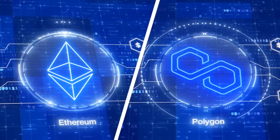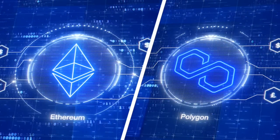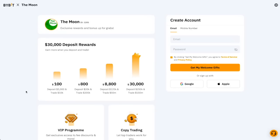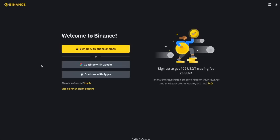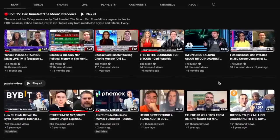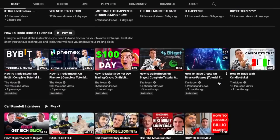Now that you know the difference between layer one and layer two, it's time to cover the best layer one projects to invest in. If you use my Bybit link in the description you can get a $30,000 sign-up bonus, and on Bybit you can buy all of these layer one cryptocurrencies. You can also use Binance — click my Binance link below and you'll get a $1,000 bonus. These are exclusive bonuses for people who watch my channel.